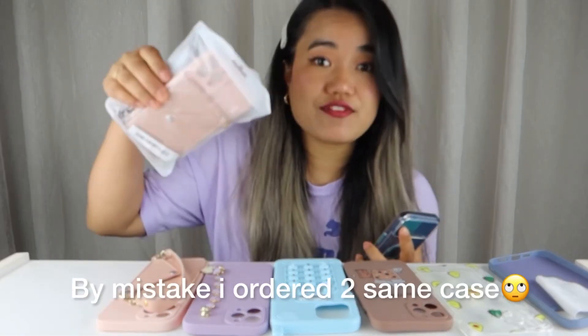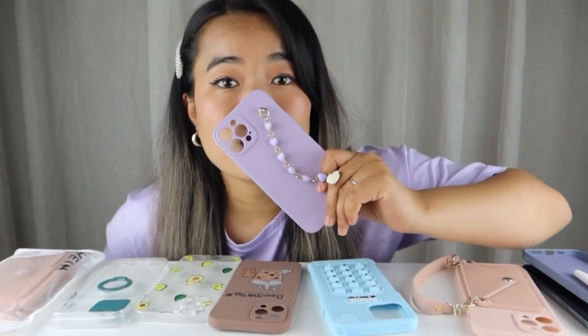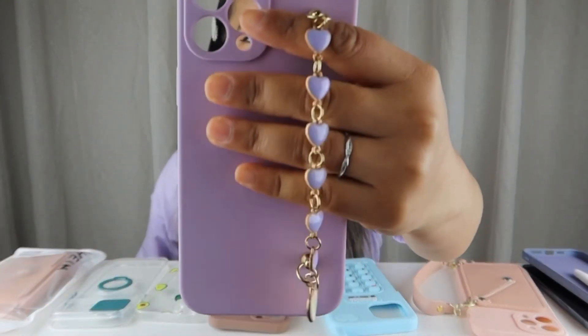So yes, guys, that was it for today's video. I bought six cases in total, plus one phone case for my husband's phone. I hope you liked my Shein cases haul! Please comment below which one was your favourite. For me, if I have to choose one, I'll go with the chain bracelet one — the colour is so pretty and I just love it. Please don't forget to subscribe to my channel, and I'll see you guys in the next video. Bye!